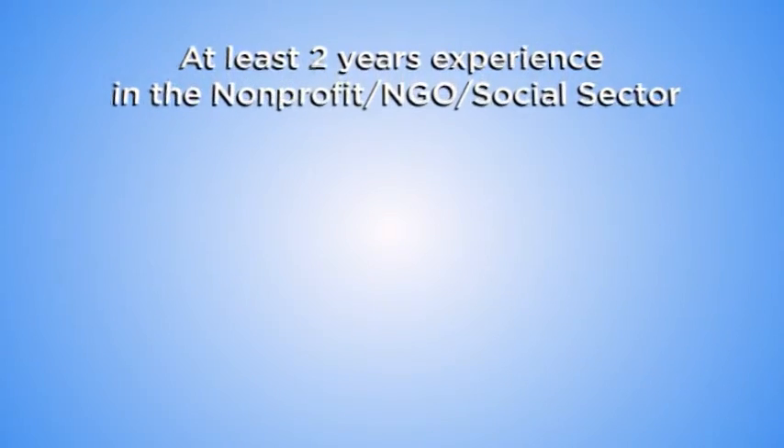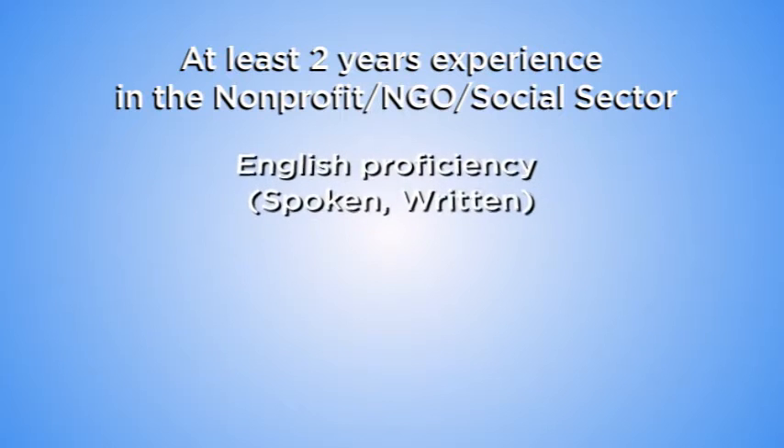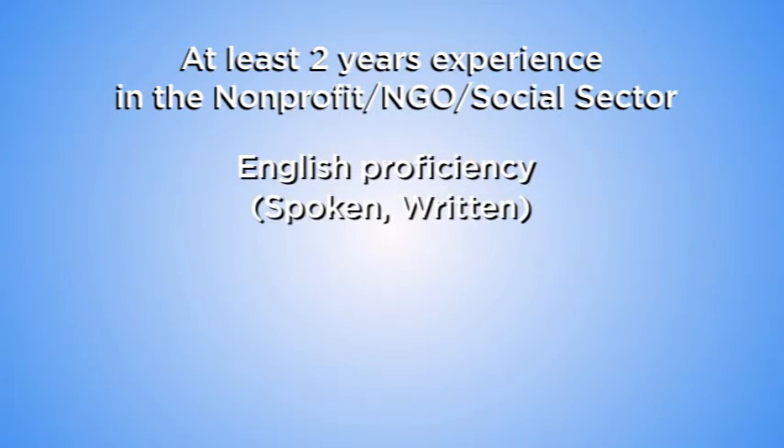How do you know if you're eligible to be an Atlas Corps fellow? First of all, you need to have at least 2 to 10 years of professional experience in the social sector. You also have to be proficient in written and spoken English.